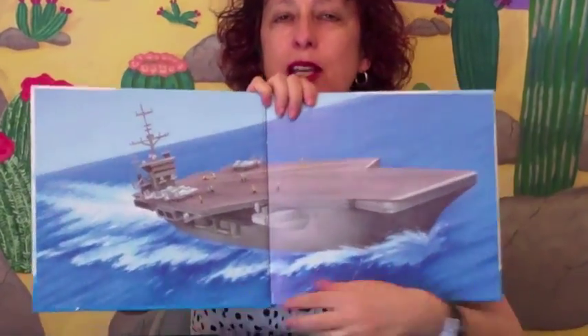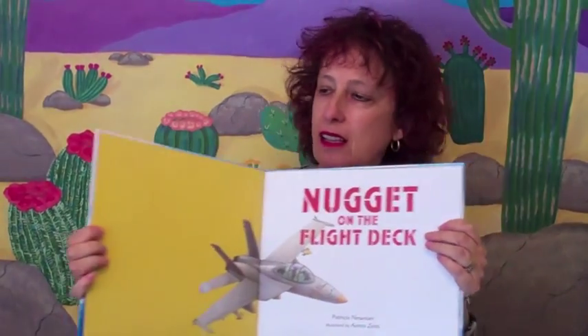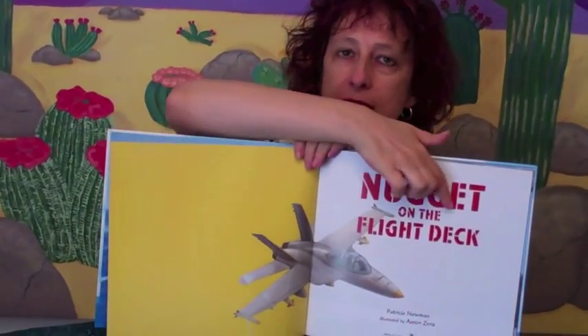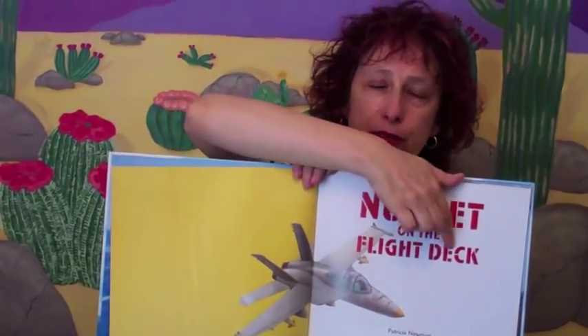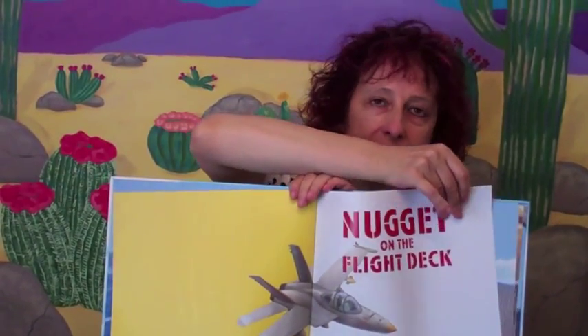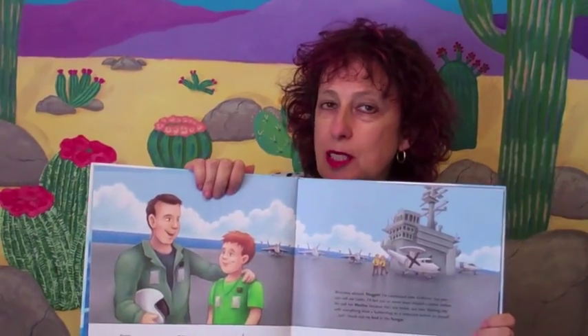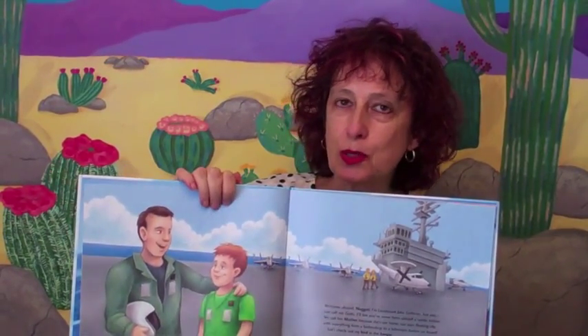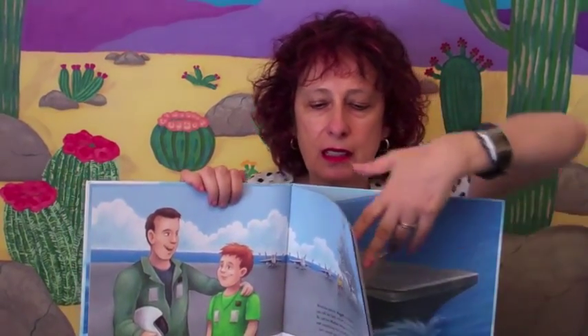Here we go — the end sheets. Remember, we've learned in previous videos how the end sheets hold the book together. The end sheets have been printed here so that the half title, or page one, looks like a full title, and then it just goes right into pages two and three, which in this book is where the story begins. They've also used the end sheets on the back to print on.